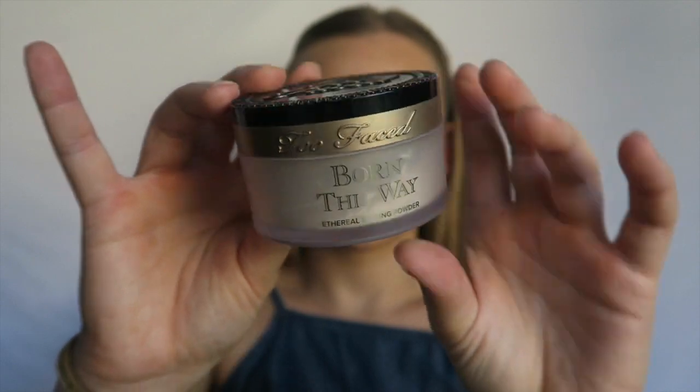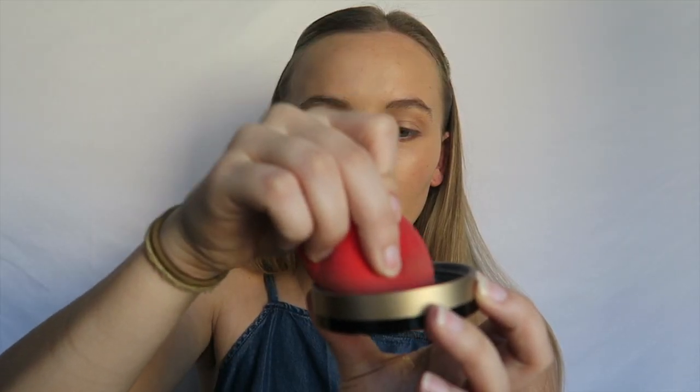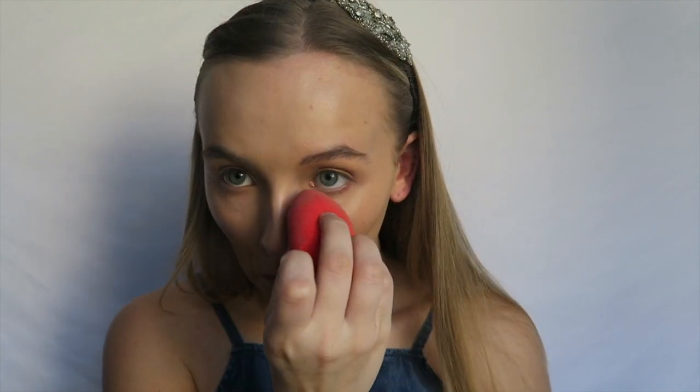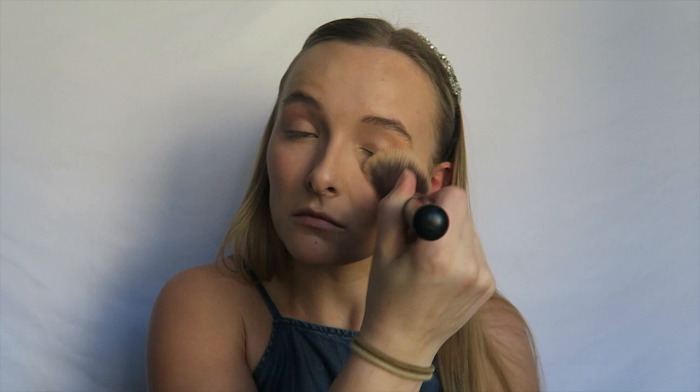Next, I'm taking my handy dandy Too Faced Born This Way Ethereal Setting Powder. Using my damp sponge, I'm going to bake underneath my eyes and really press that in so I don't get any creases and it's set before I apply my shadow. I probably let this sit for about 10 seconds, and then I take a large fluffy brush and blend it all away.